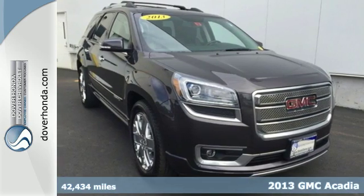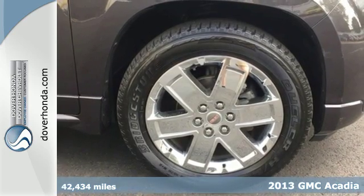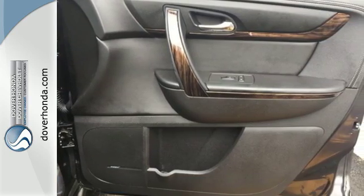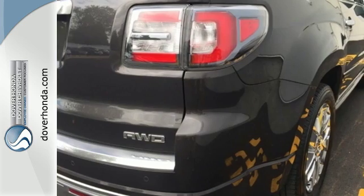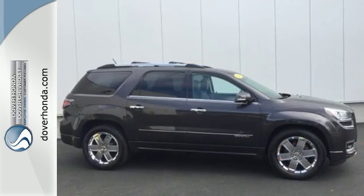Here's a 2013 GMC Acadia. It is engineered to provide you with outstanding interior comfort and flexibility. It's equipped with many convenience features including keyless entry, speed control and steering wheel audio controls. Backing up is a breeze, thanks to the assistance of the backup camera and rear parking sensors.